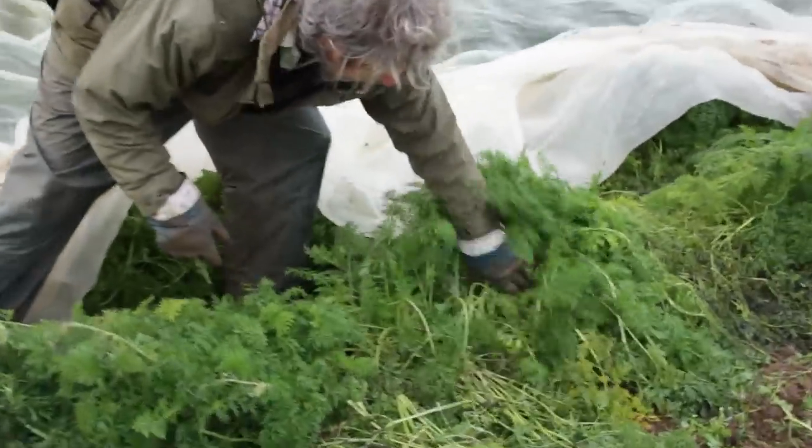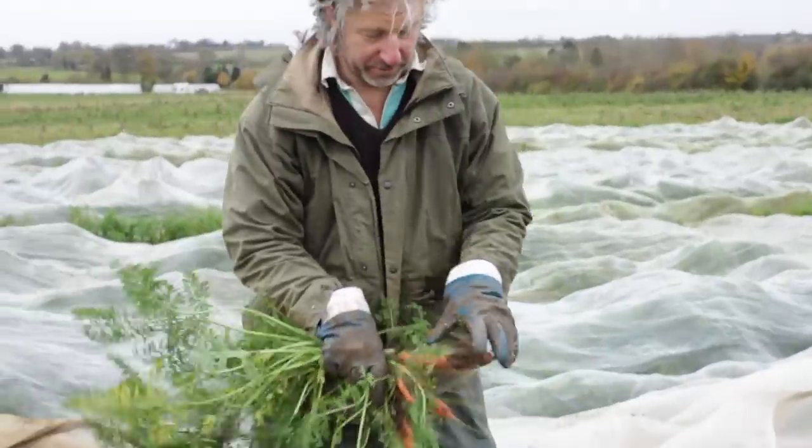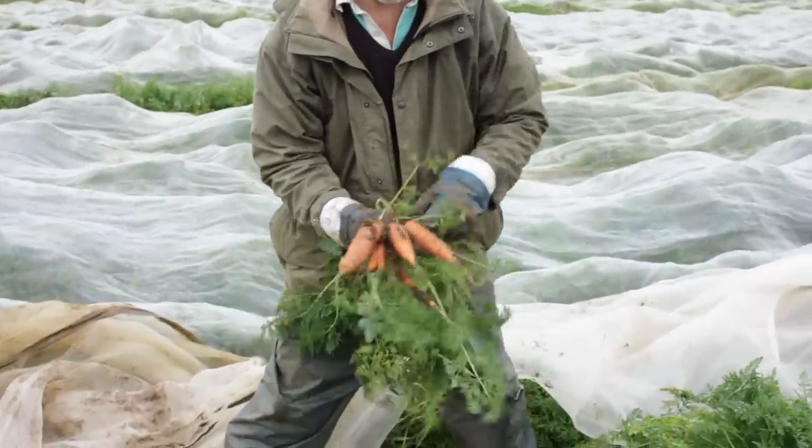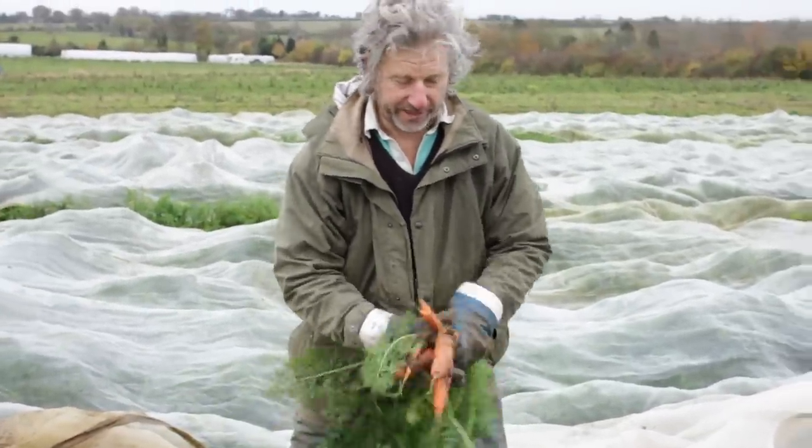And if you just look through the foliage, this will die off eventually with the frost, but those are the sort of things that we're talking about. That's what I would call a pretty good bunch of carrots, straight out of the ground.